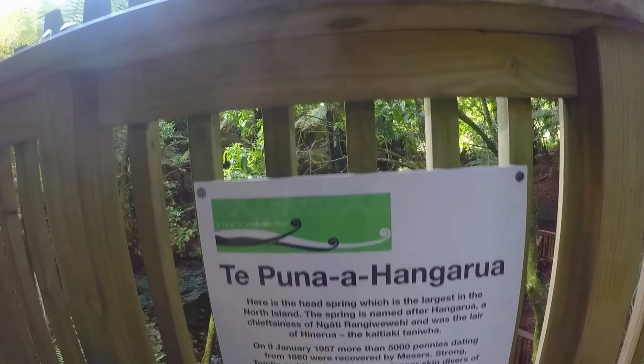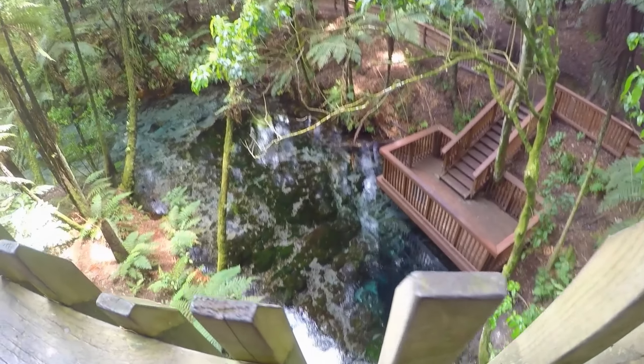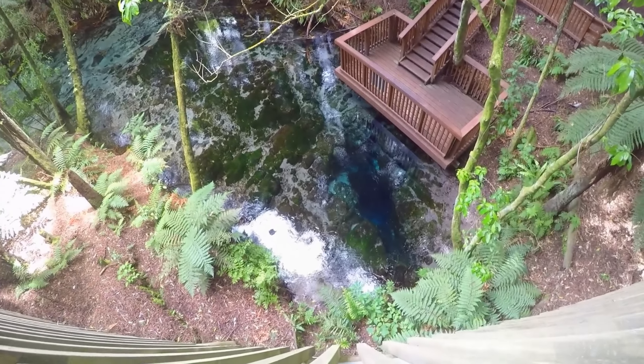This is Te Puna a Hangarua, an absolutely gorgeous aqua blue natural springs located not far from Rotorua, New Zealand.